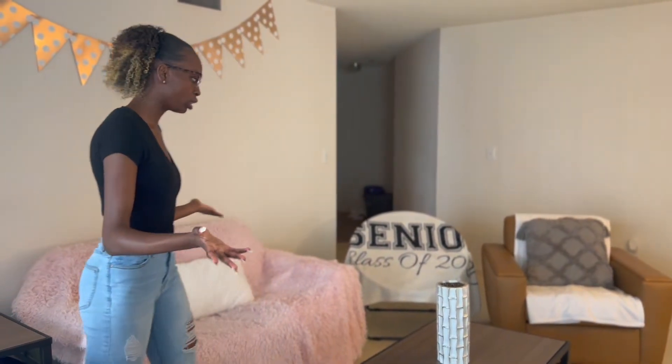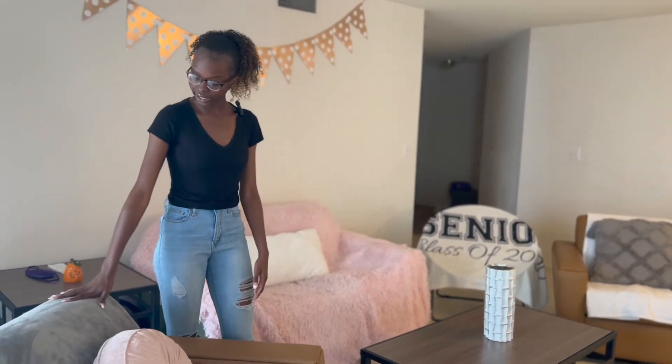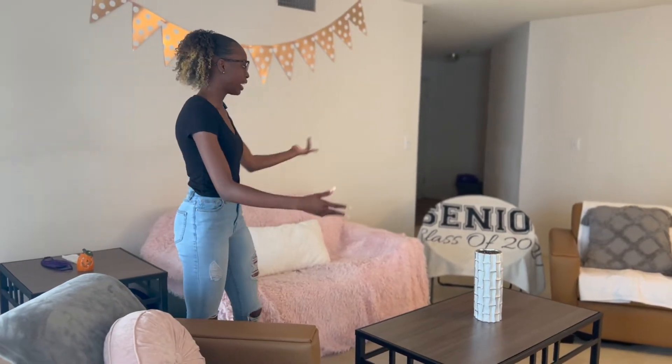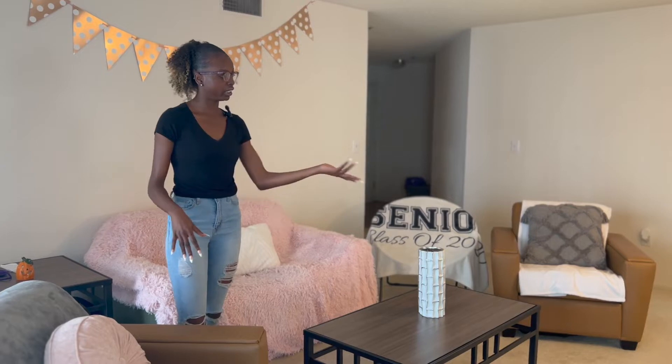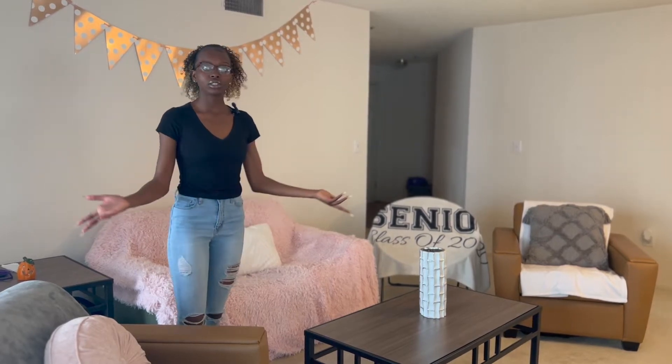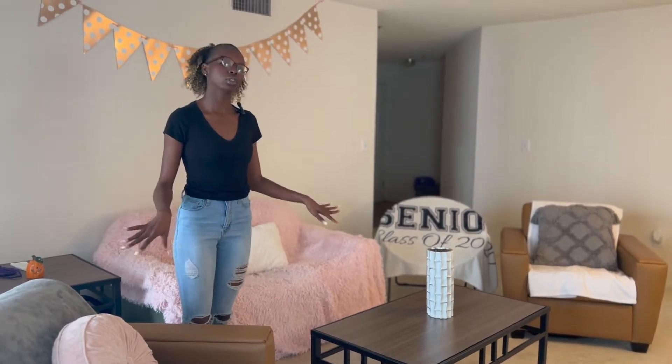Right here is our living space, our living room. We're girls — we like to make things cute. So you'll see a blanket and an accented pillow, a trampoline chair because we like to chill a lot, and a TV. Occasionally we'll do our homework in here, but not often. It's really just a chill space for us to relax after a long day.